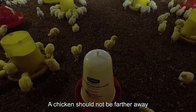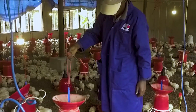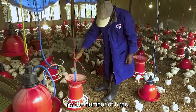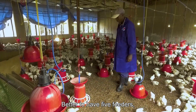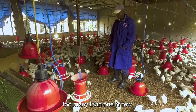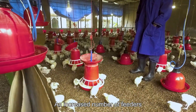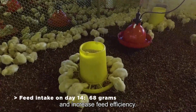A chicken should not be farther away than 2 meters from a feeder. Calculate the number of feeders required based on the number of birds and the capacity of the feeders. It is better to have five feeders too many than one too few, as an increased number of feeders will help achieve uniform weight and increase feed efficiency.